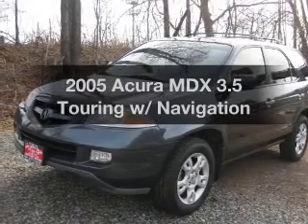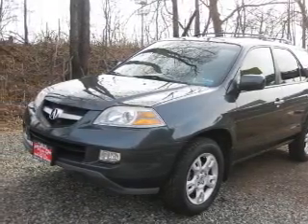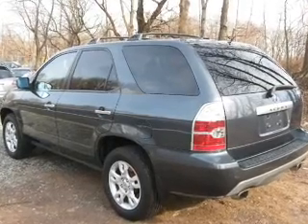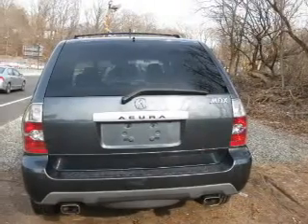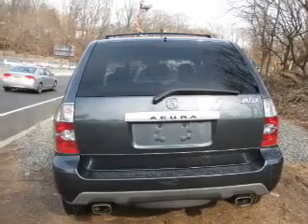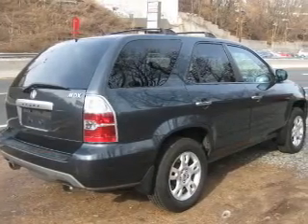Introducing the 2005 Acura MDX. This is the set of wheels you've been looking for. The powertrain includes four-wheel drive with a solid six-cylinder engine that responds smoothly to its five-speed automatic transmission. Reach your destination effortlessly with GPS navigation.